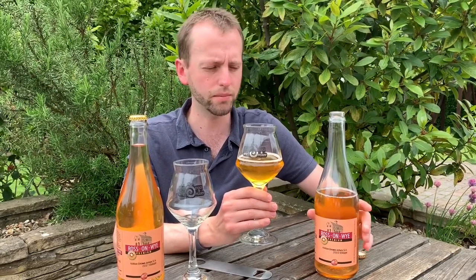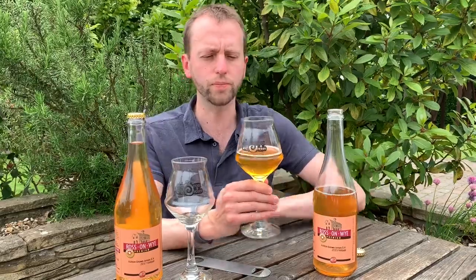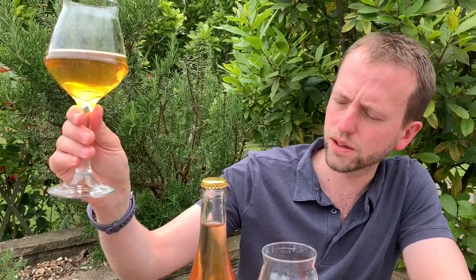I had a little sip of this about five months ago but I can't remember how it was. Have a look at that colour — they're actually quite similar if you've got them next to each other. Nice gold, really, really rich. Slight haze to it from the bottle conditioning, I think. Lots of lovely bubbles.